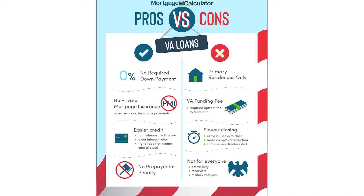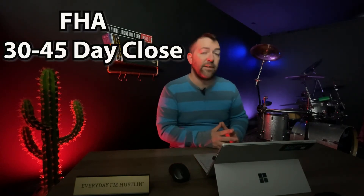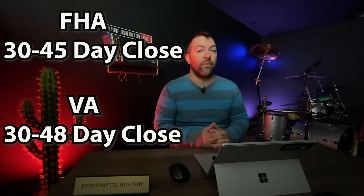VA loans carry similar issues. Additionally, zero down payment is a disadvantage because a buyer with a large down payment has more skin in the game and looks like a more serious buyer than a VA buyer with zero down. Also, with a VA loan, sellers are stuck paying the VA funding fee, which can be a decent amount of money with no way around it. Finally, FHA loans typically take 30 to 45 days to close and VA loans 30 to 48 days — compared to conventional or cash offers that can close in one to two weeks — a huge disadvantage.